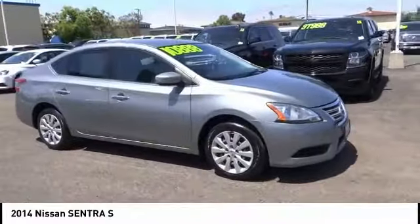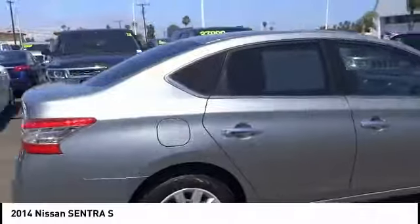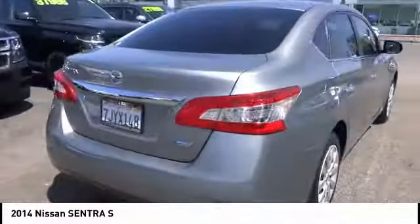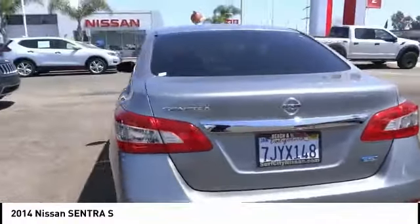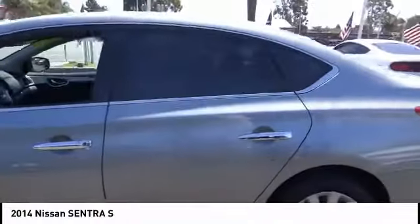Looking for the right vehicle? Check out the 2014 Sentra. With its spacious and versatile interior and stellar fuel efficiency, the Nissan Sentra is the obvious choice for anyone who wants to enjoy a stylish and comfortable ride.